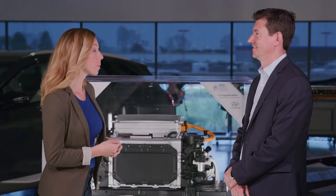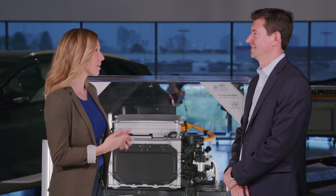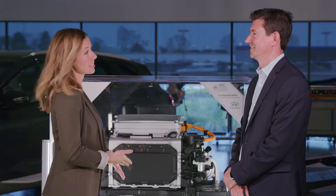Jérôme, this has been very insightful. Thank you so much for taking the time today to explain how the fuel cell stack works in the Hyundai Nexo. Thank you, Lana.